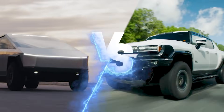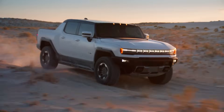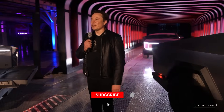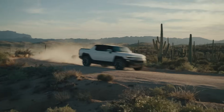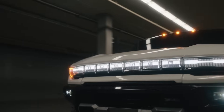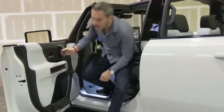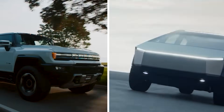The Tesla Cybertruck versus the Hummer EV. Both are very unique electric trucks to say the least and both are not very available right now. The Cybertruck deliveries have just started in December of 2023, and even though the Hummer EV has been on the road and in production for a couple of years now, GM has not been making too many of them — a couple of hundred a month on average — so these are very rare vehicles right now. Hopefully there will be plenty of them in the future because I think that both of them are awesome in their own ways.